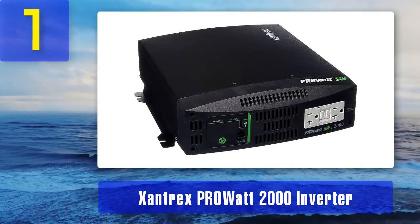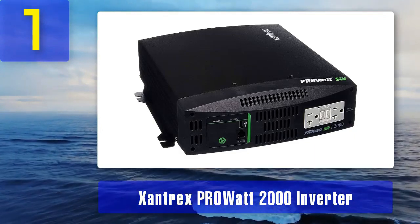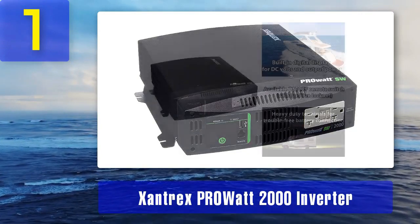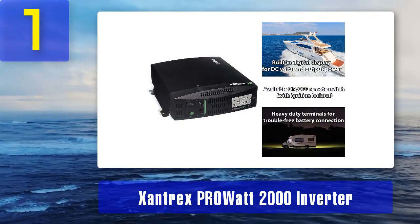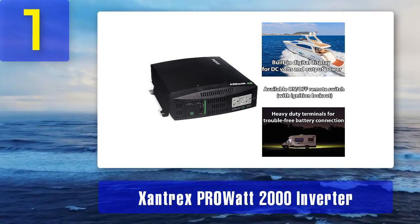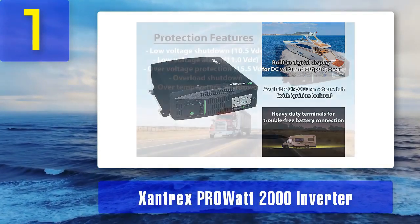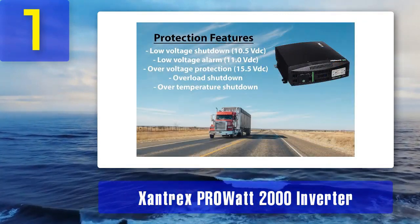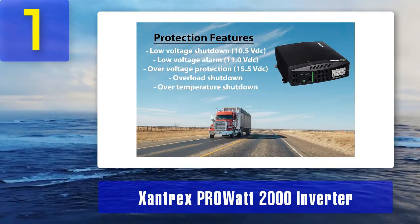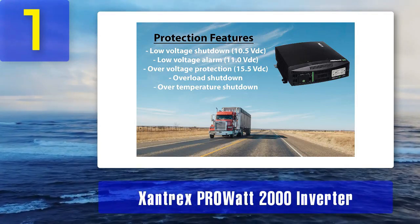Coming in number 1: the Xantrix ProWatt 2000 Inverter. This is a high-quality pure sine wave inverter that offers 2,000 watts of continuous power and up to 3,000 watts of surge power. It is a reliable choice for powering a wide range of devices and appliances, making it a popular option for RVs, boats, and off-grid applications. One of the standout features of the Xantrix ProWatt 2000 is its advanced digital display, which provides real-time information on input and output voltage, power consumption, and fault conditions, allowing users to monitor performance easily and identify any potential issues.